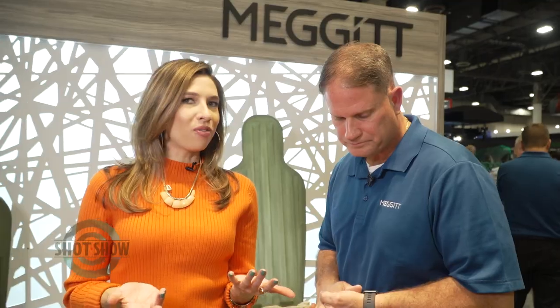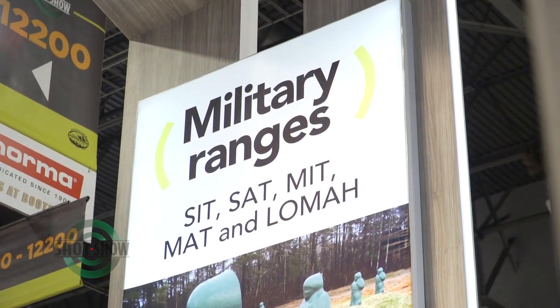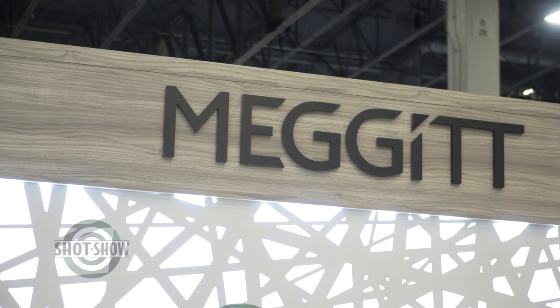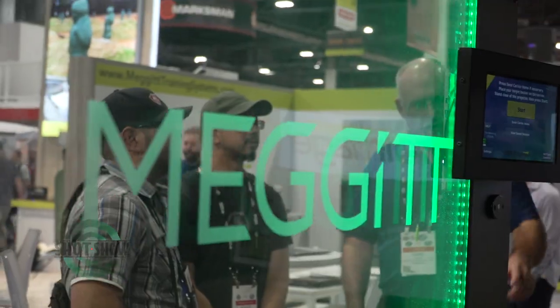Tell us what law enforcement projects have you been working on lately? Our sales group is divided into different regions of the country. Just recently I completed a couple of very large public safety training systems in Texas — Colleen College Public Safety Training Center and Round Rock Public Safety Training Center. We've also got a finishing project in Minnesota.